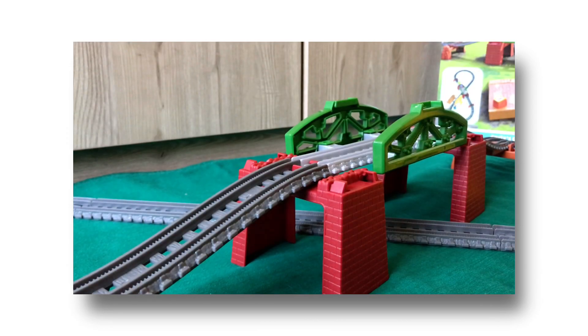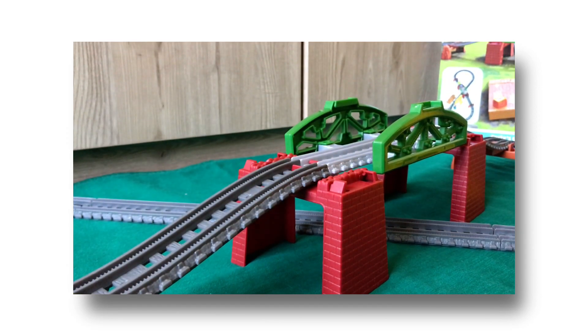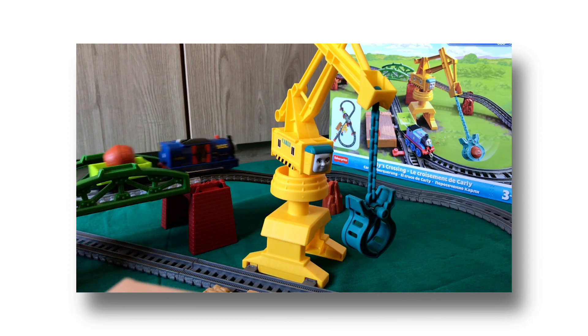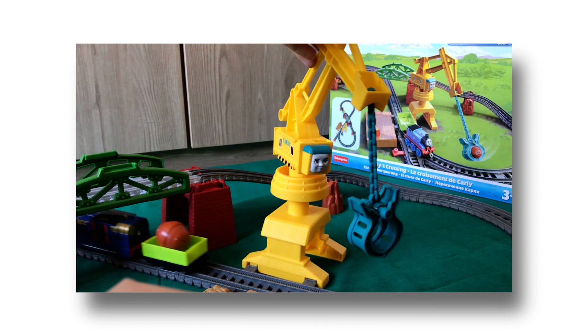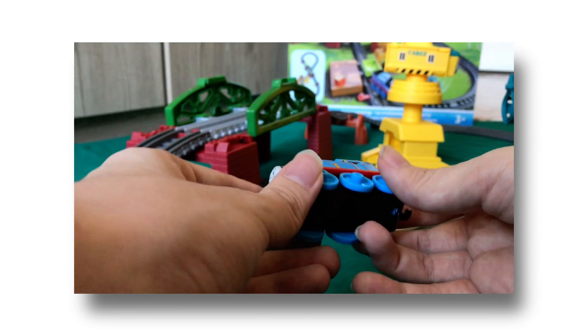For what this set is, it's an okay simple set, and part of me is a little happy that Mattel has made this set because we finally get some form of Carly merchandise, even though they are four years late. If you are a die-hard motorized fan, I recommend getting this set for an affordable price. That's all for today, everyone. Bye for now.